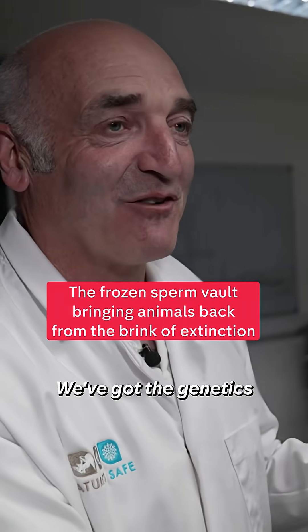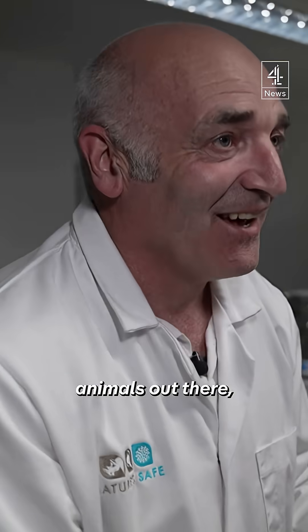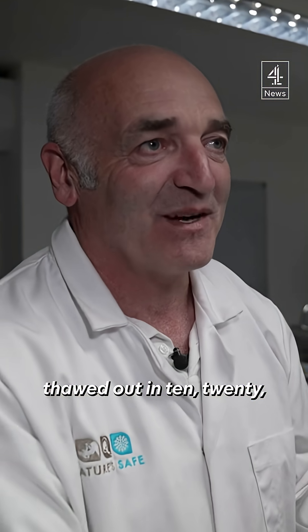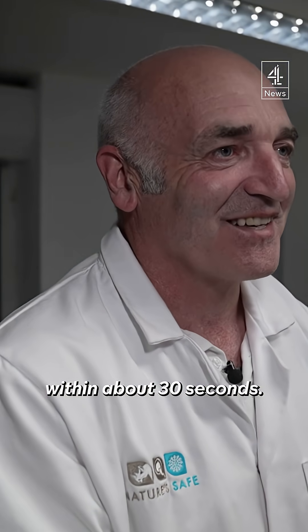This is like a nuclear bunker in this room. We've got the genetics of some of the rarest animals out there stored cryogenically, frozen in time basically, waiting for them to be thawed out in 10, 20 or maybe a thousand years time and bring those cells back to life within about 30 seconds.